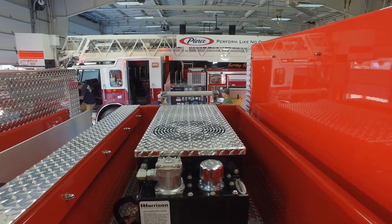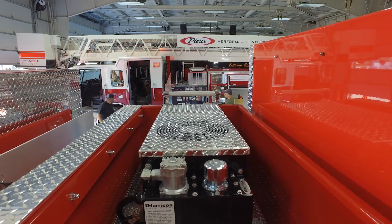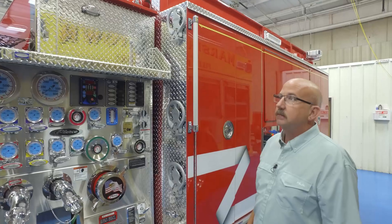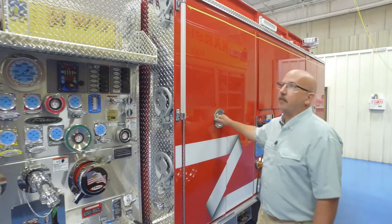In the dunnage area, we also have a 10KW Harrison hydraulic generator that powers our cord and a light tower on top — it has a Command Light light tower.